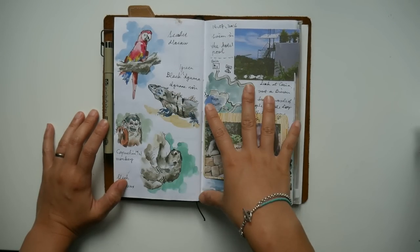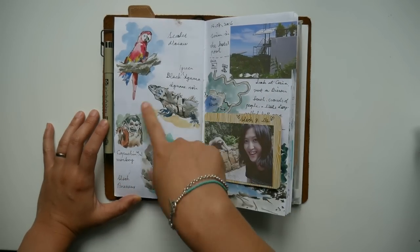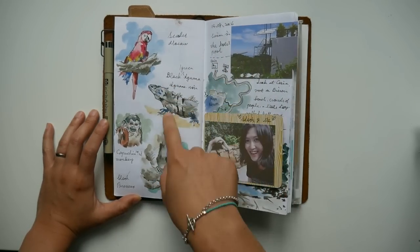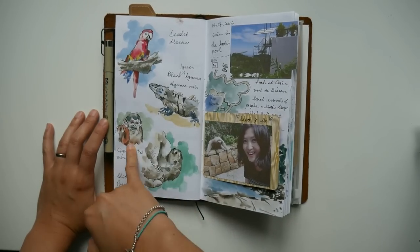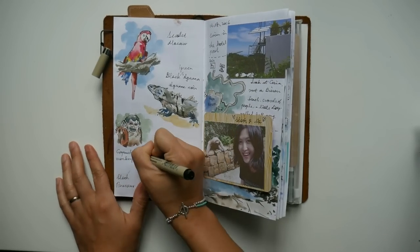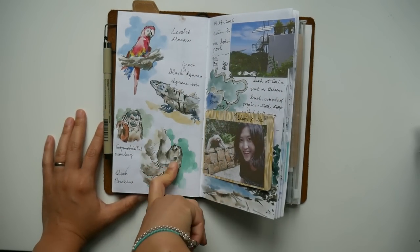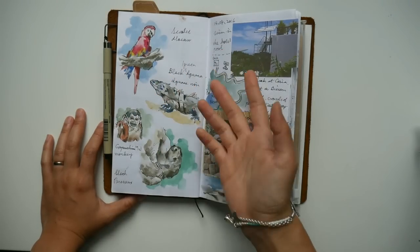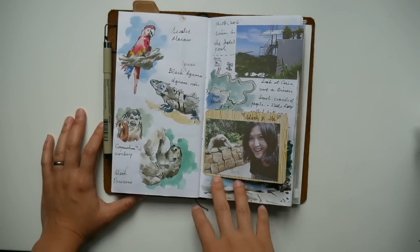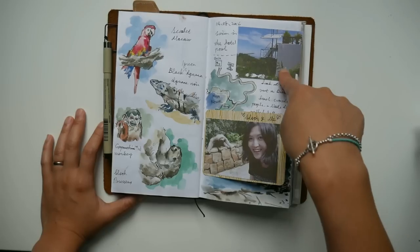In the afternoon we walked around the hotel property, which is actually next to — or rather the hotel owns — their private reserve. We saw animals roaming around all the time. That afternoon we saw scarlet macaws, black iguanas, sloths (they were so cute), and lots of monkeys. I did a drawing of all the animals we saw. These paintings were done in the hotel room because it's hard to draw animals right then and there — it's impossible to ask them to pose for you.